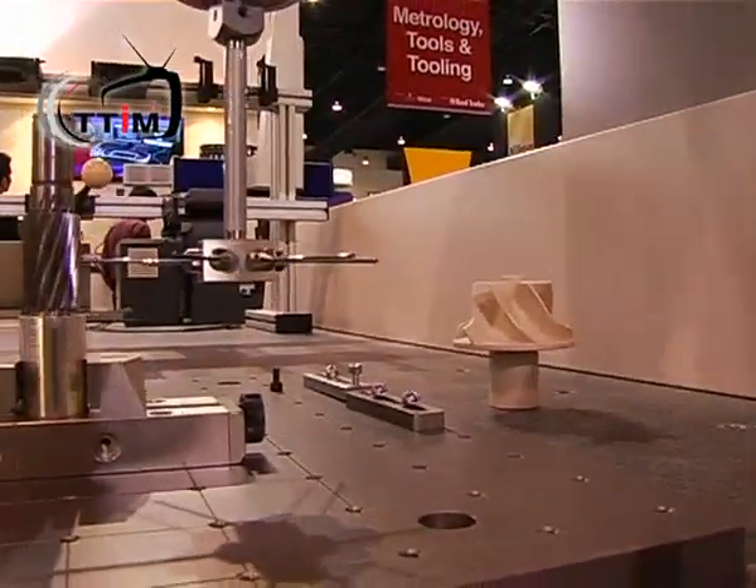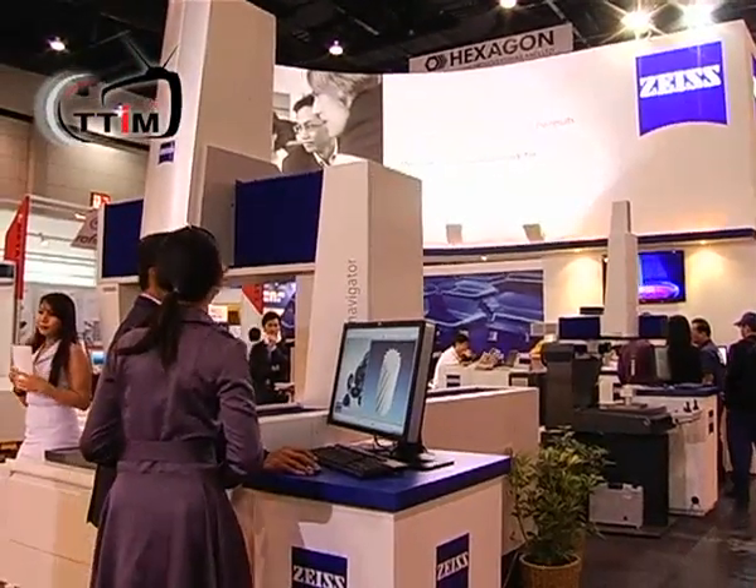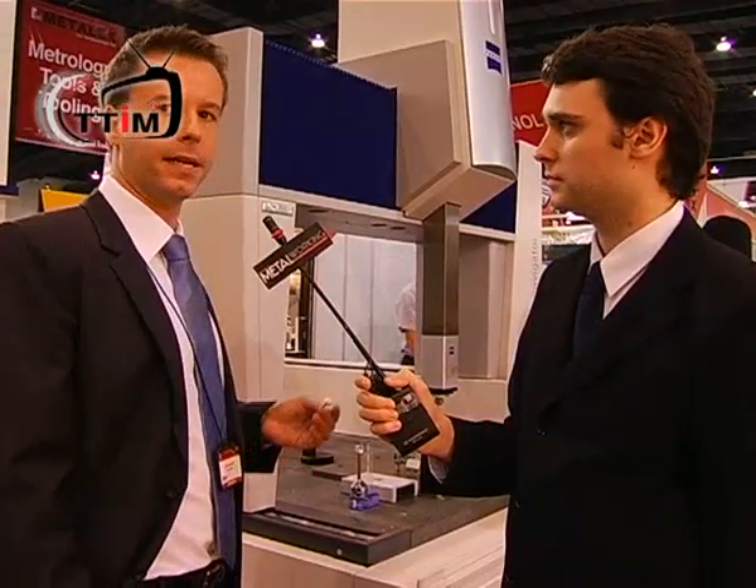This is the so-called MASS technology, which means Multi-Application Sensor System. We are able to adopt any kind of sensor — that means touch probes, optical sensors, and laser sensors.